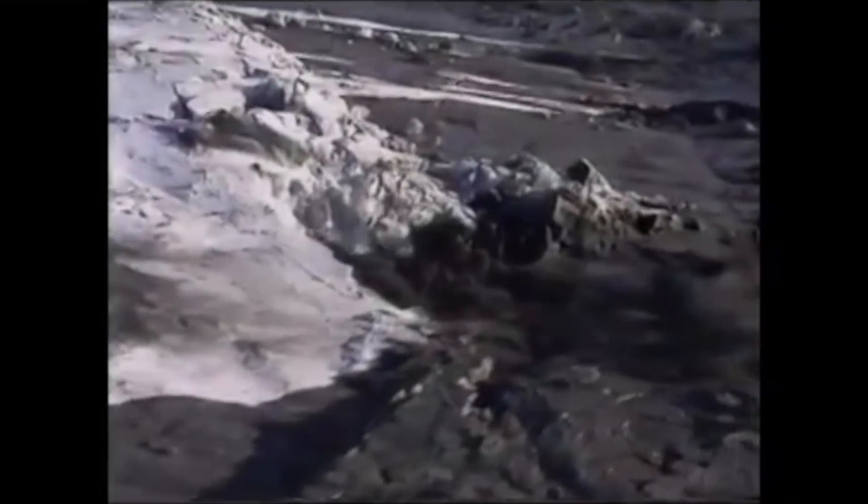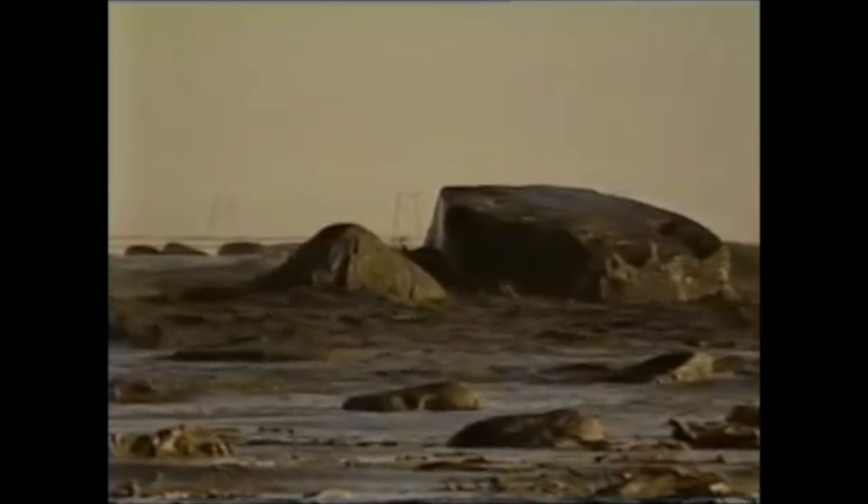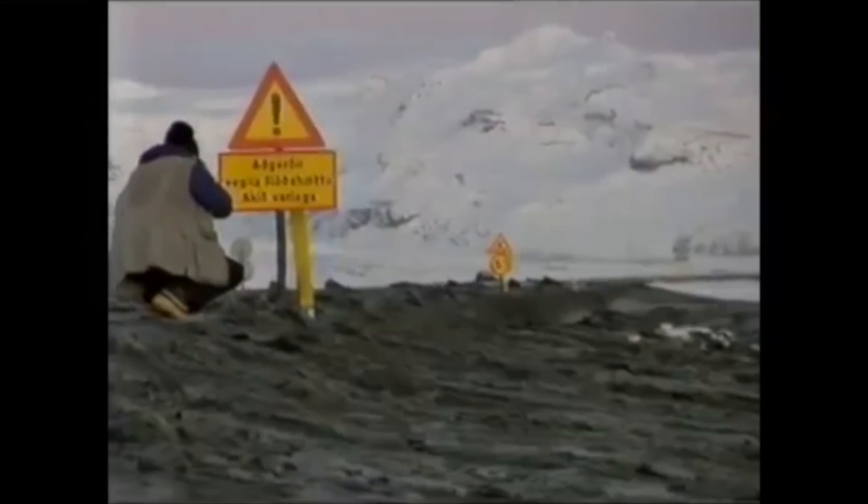There is nothing of that kind going on now — we are just expecting the regular Grímsvötn glacier flood. We do know that the landscape under the glacier is always changing, and the amount of water in the Grímsvötn lakes has never been more than it is now.